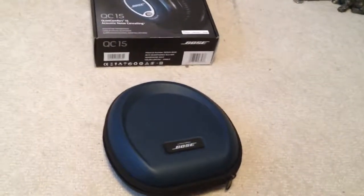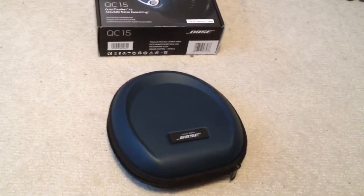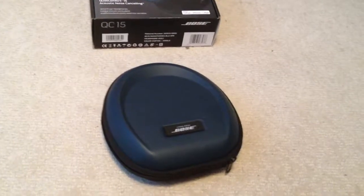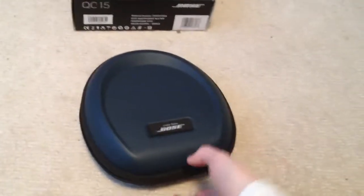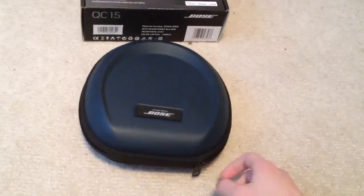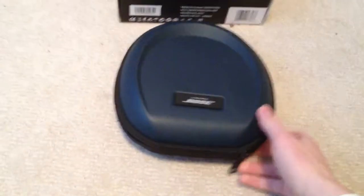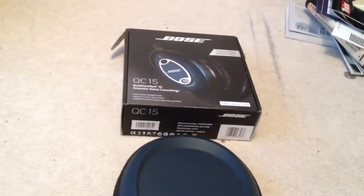Hi YouTube, this is King Buick. Today I'm going to be giving you a review of the Bose QuietComfort 15 Acoustic Noise Cancelling Headphones in Limited Edition Blue. I bought these headphones brand new from Bose directly in late December, around the holiday season. And I have to say, these are the best noise cancelling headphones available on the market at the moment.